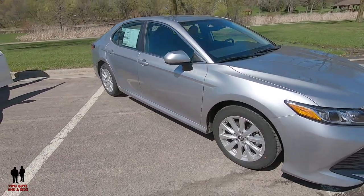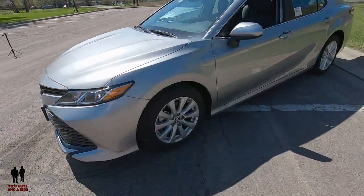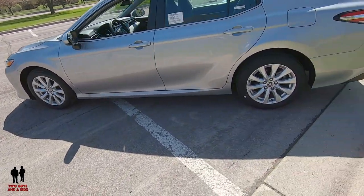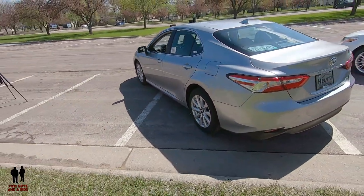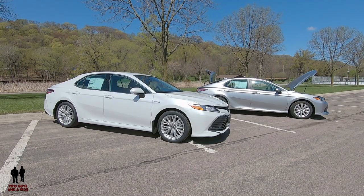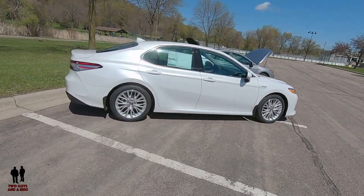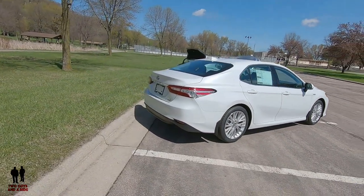Overall dimensions: height 56.9 inches, width 72.4 inches, length 192.1 inches, wheelbase 111.2 inches. Ground clearance on the LE is 5.7 inches, curb weight is 3,296 pounds, and cargo volume is 15.1 cubic feet - the same on both. The fuel tank is 3 gallons larger on the gas version at 16 gallons. Comparing fuel costs at $3 per gallon driving 15,000 miles per year: the gas Camry at 32 MPG combined costs $1,406.25 per year, while the hybrid at 52 MPG combined costs $865.38 per year.